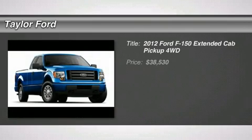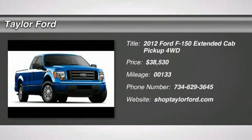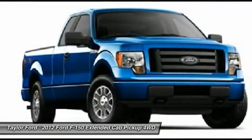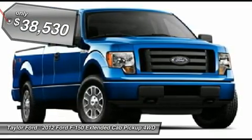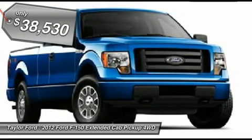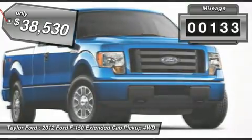The 2012 Ford F-150. A Ford F-150 knows how to handle any situation. It's built to follow orders, no whining, and is priced below $40,000. This vehicle has less than 200 miles.